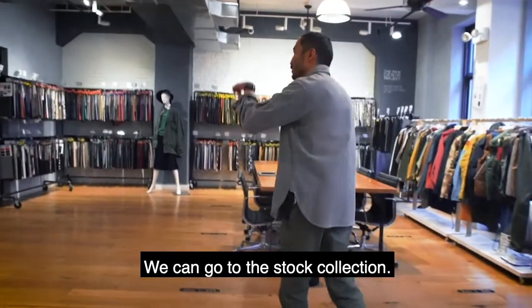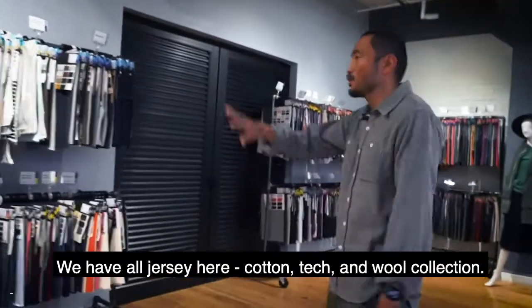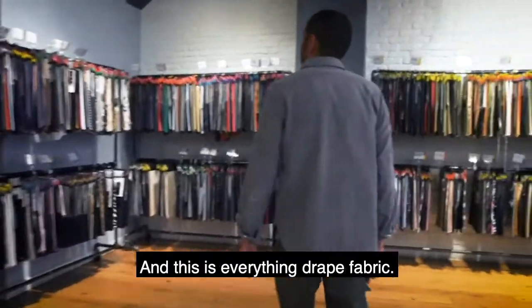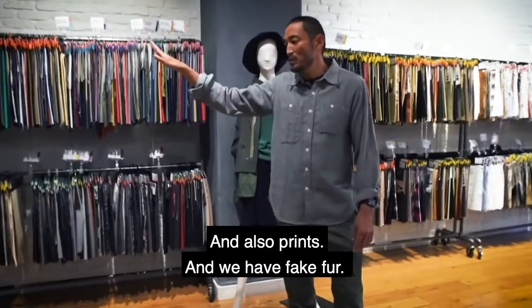And we go to the stock section. We have all jerseys here — cotton, tech, or wool collection. And we have everything in drape fabric and also prints.